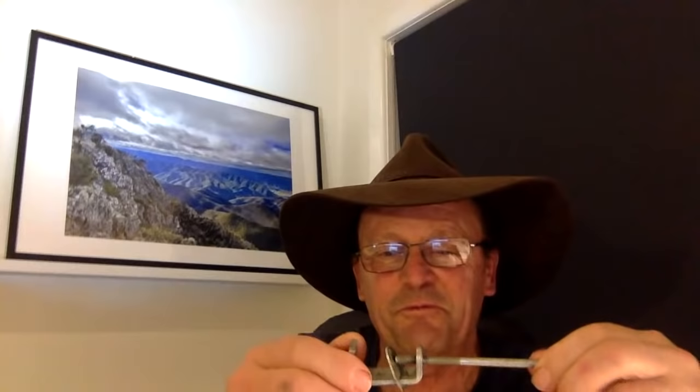I'll show you the camping gadget that I've got for five bucks. I've had this gadget for probably the best part of maybe six, seven years, and I use it all the time. Every time I go camping, I use it all the time. And it's this little gadget here.